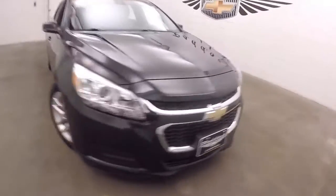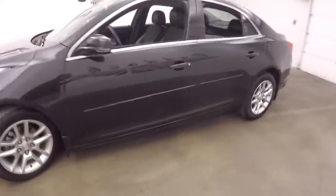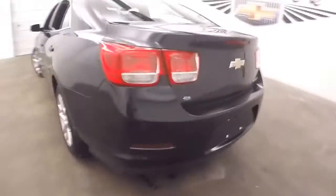This is a 2014 Chevy Malibu. Car's in great shape, nice and straight, nice alloy wheels, good tires. This is the Eco.